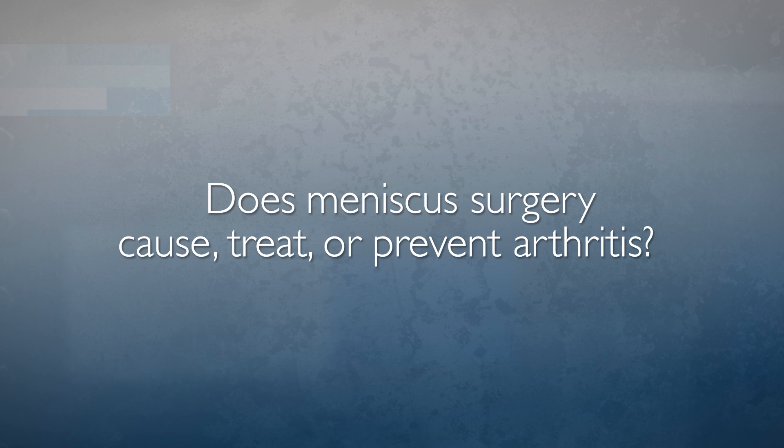The most common symptom of a meniscus tear is pain at the site of the tear. Sometimes patients describe pain exacerbated by squatting or going up and down the stairs. Sometimes patients have a catching feeling in their knee, usually on the same side as the meniscus. They can get swelling, or in the most severe cases, the knee can actually get stuck. And interestingly, sometimes patients don't have any pain or any symptoms at all.